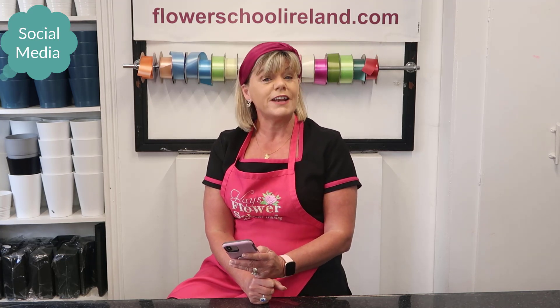If you have any questions in relation to the syllabus, go to the website flowerschoolireland.com, click on the online school button, and you will see our Module 1 Professional Floristry Certificate course. Or feel free to email me here at the school at info@flowerschoolireland.com.